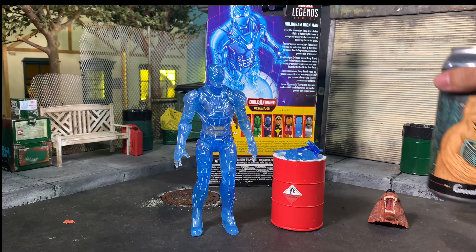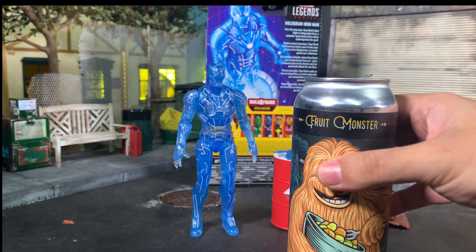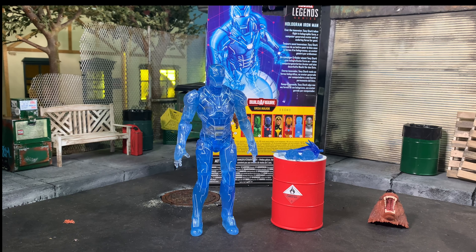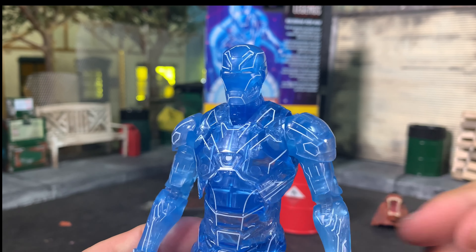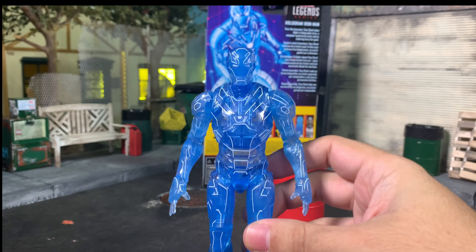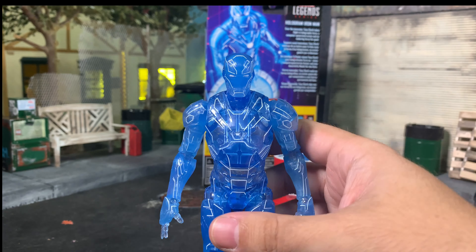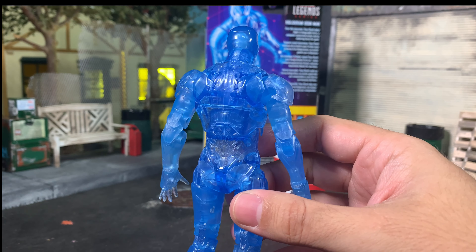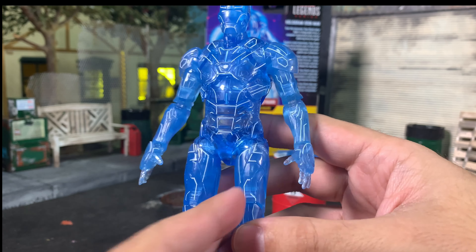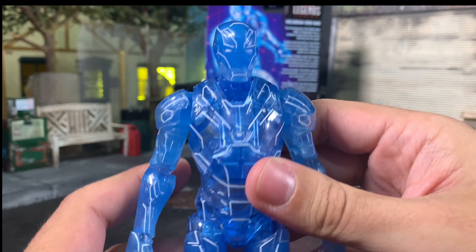This looks so good — ridiculous. I have a beer in the shot — I just noticed that. So, Hologram Iron Man looking awesome. Let's get some light on him. This will be a nice display. If you picked up those Disney Toy Box Hall of Armors, you can have this off on the side with the light coming out from under it. You can see all his working parts, all his joints, and the white lines underneath.